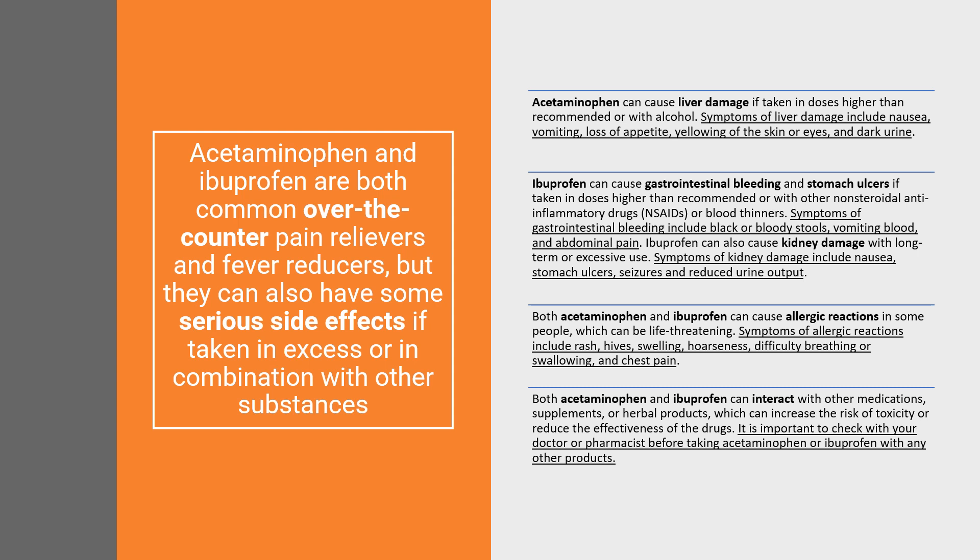Symptoms of allergic reactions include rash, hives, swelling, hoarseness, difficulty breathing or swallowing, and chest pain. Both acetaminophen and ibuprofen can interact with other medications, supplements, or herbal products, which can increase the risk of toxicity or reduce the effectiveness of the drugs. It is important to check with your doctor or pharmacist before taking acetaminophen or ibuprofen with any other products.